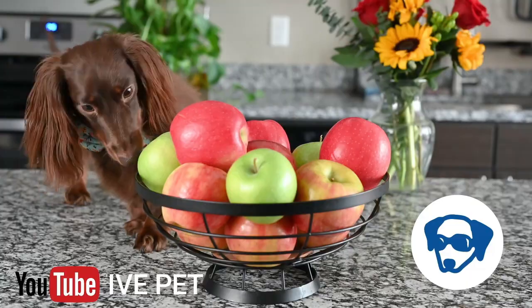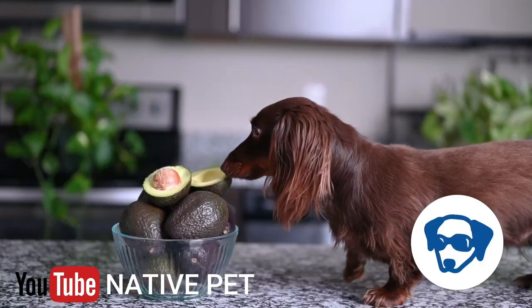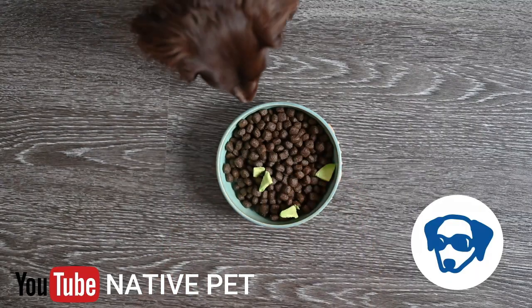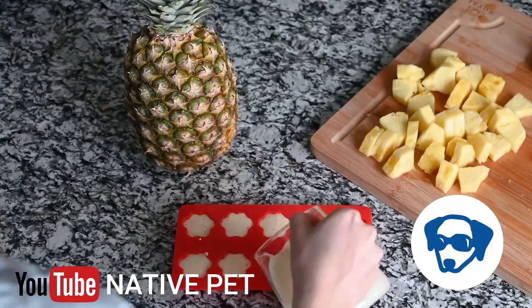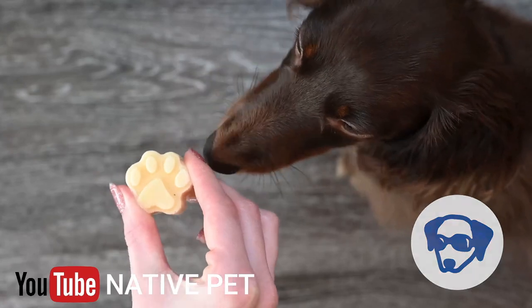We wanted to remind you about our friends at Native Pet. Check out Native Pet's YouTube channel where they talk about all things pet nutrition and even share some tasty recipes like these pineapple ice cream dog treats. The link is in the description to their YouTube channel and their website where you can get 20% off.